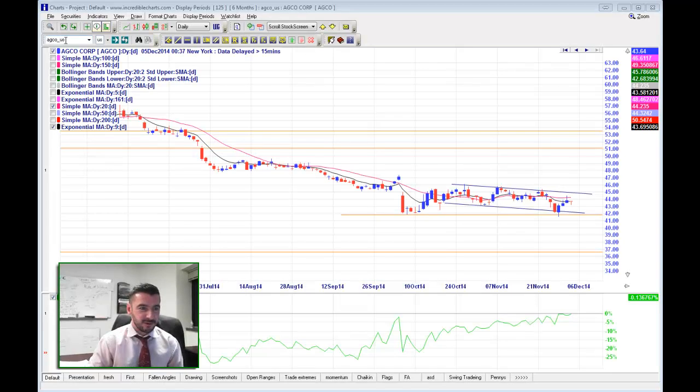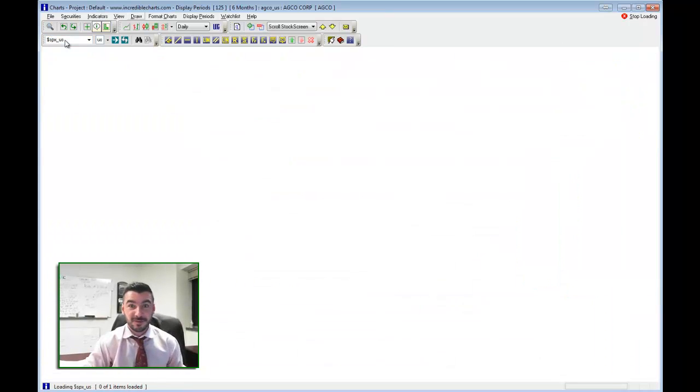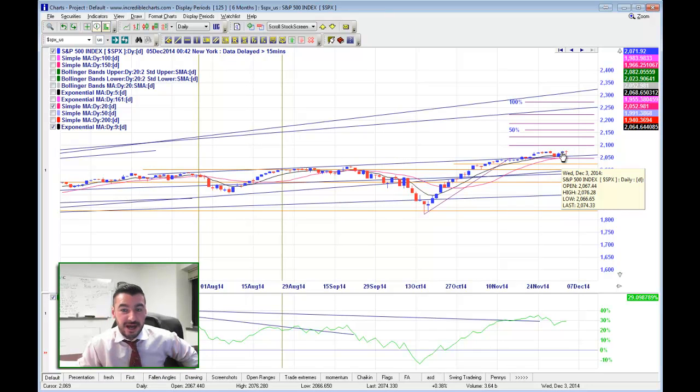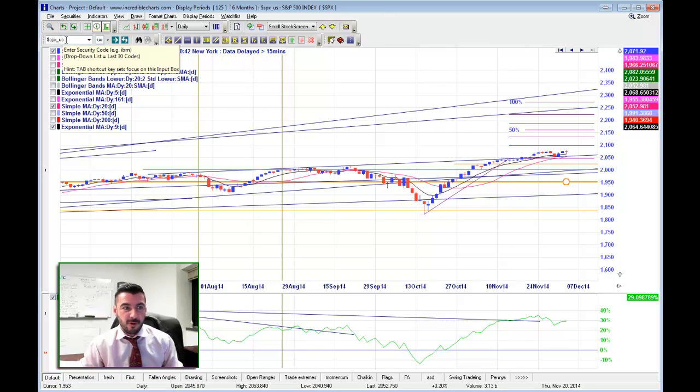Hi everybody, it's John Seville from Acorn Wealth and this is your Executive Summary for tomorrow. Let's have a look at the open range. We have closed higher than the open range yesterday, and we have closed higher still today, so everything is looking fairly bullish for the moment. It's kind of a wonky market, but there are some excellent trading opportunities in both directions.